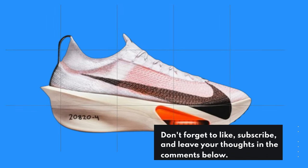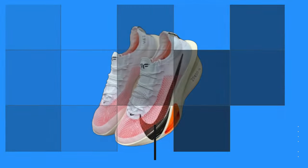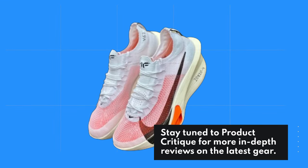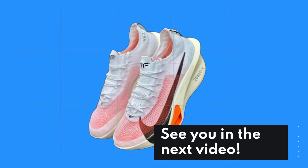Don't forget to like, subscribe, and leave your thoughts in the comments below. Stay tuned to Product Critique for more in-depth reviews on the latest gear. Until next time, keep running strong. This has been Product Critique — see you in the next video.